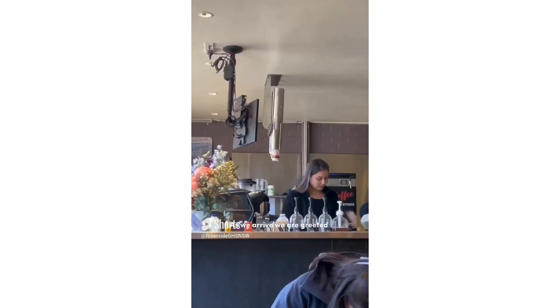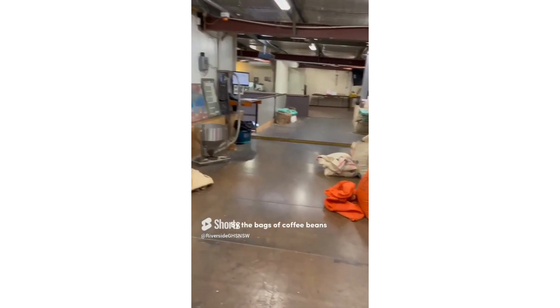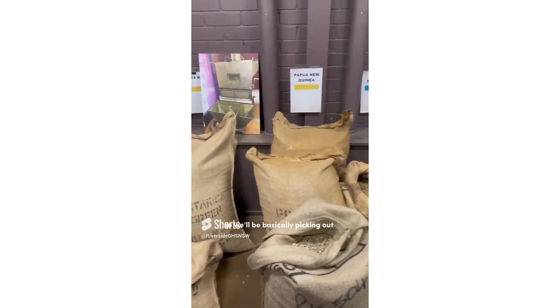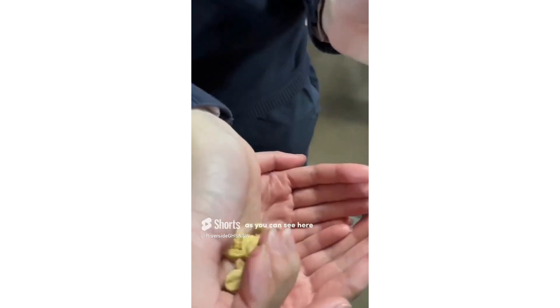And so as we arrive, we are greeted by the bags of coffee beans on the floor. And then we'll be basically picking out the coffee beans and making our own mix. As you can see here,